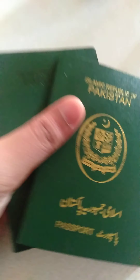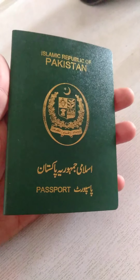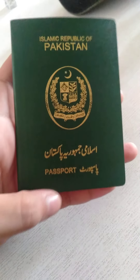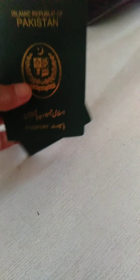By the way, I just want to say that Pakistan next year is going to launch the electronic e-passport. I'll make a video if I get the new passport. The new Pakistani passport will have an electronic chip, so I'm pretty excited for the new Pakistani passport to be launched next year.